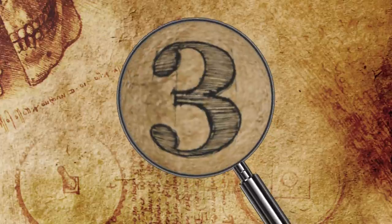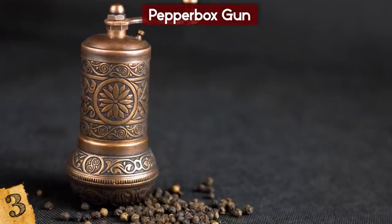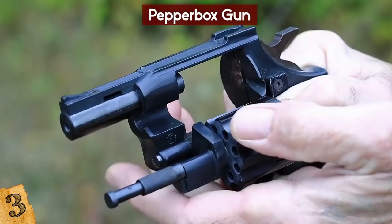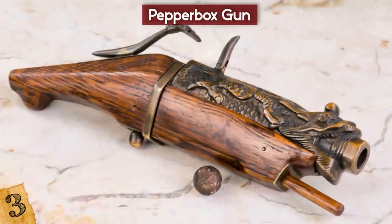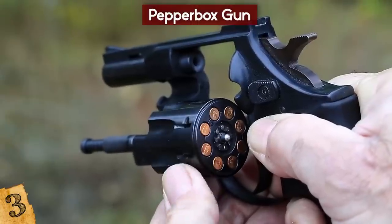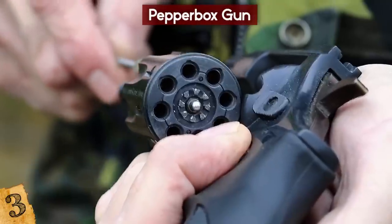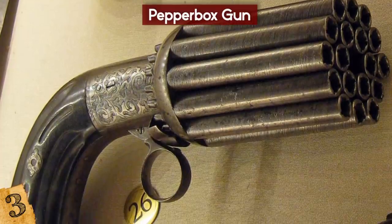Number 3: Pepperbox Gun. Pepperbox revolvers were the first types of repeating revolvers, and got their name because they looked so much like an old-fashioned pepper mill. They had multiple barrels that revolved around a central axis, and virtually any type of firing mechanism could be used, including a matchlock, wheel lock, flintlock, percussion cap, and plenty more. The first designs were created in the 16th century using matchlock mechanisms, and the user would have to preload each barrel in advance and use a match to fire each one in turn. Early versions had no automatic rotating mechanism, so this had to be done by hand. There were countless different versions, with some having as many as 24 barrels.